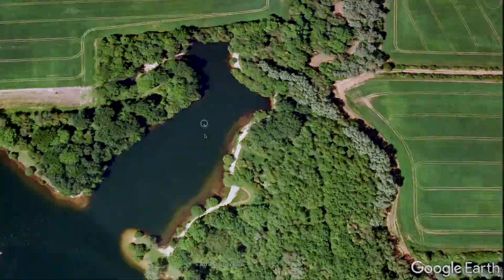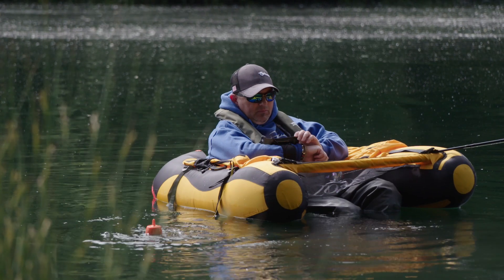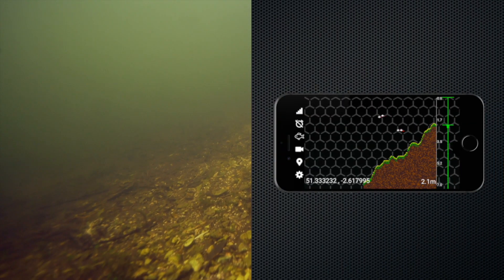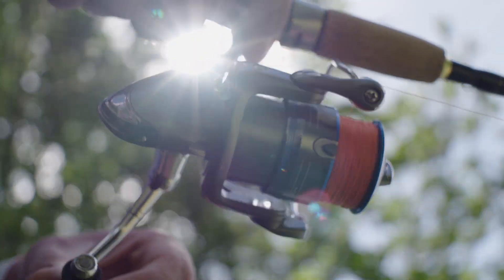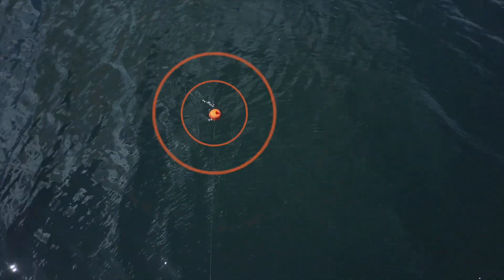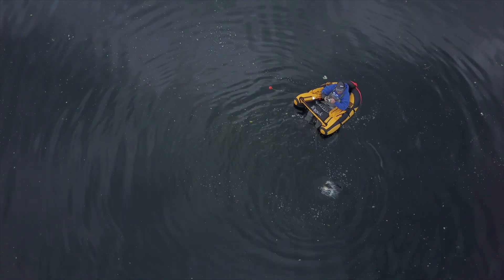Uncover the secrets of the places you fish. Discover underwater structures. Reveal the composition of lake beds, river beds, and ocean floors. Reveal the depths of your waters. Echo Pro uses powerful sonar and crystal clear video to locate features and fish, allowing you to target your prey directly.